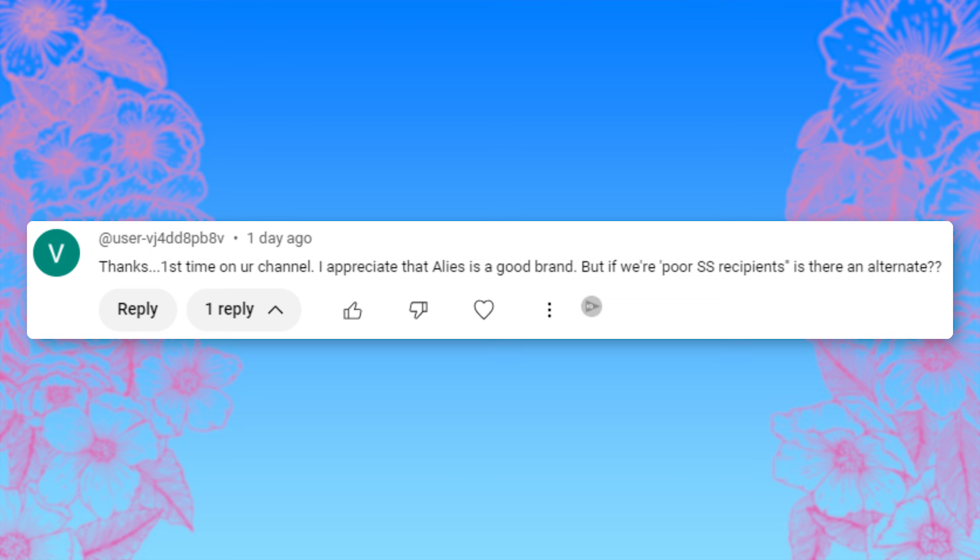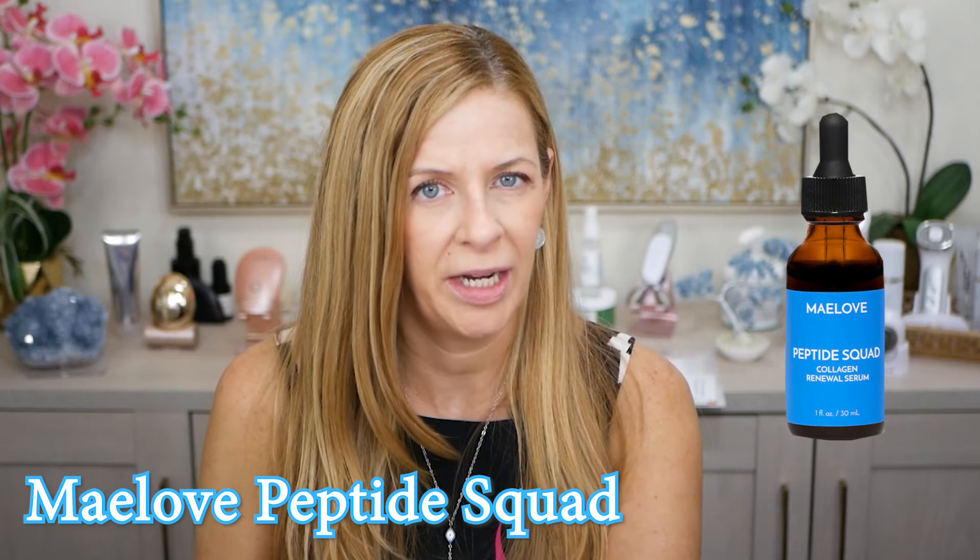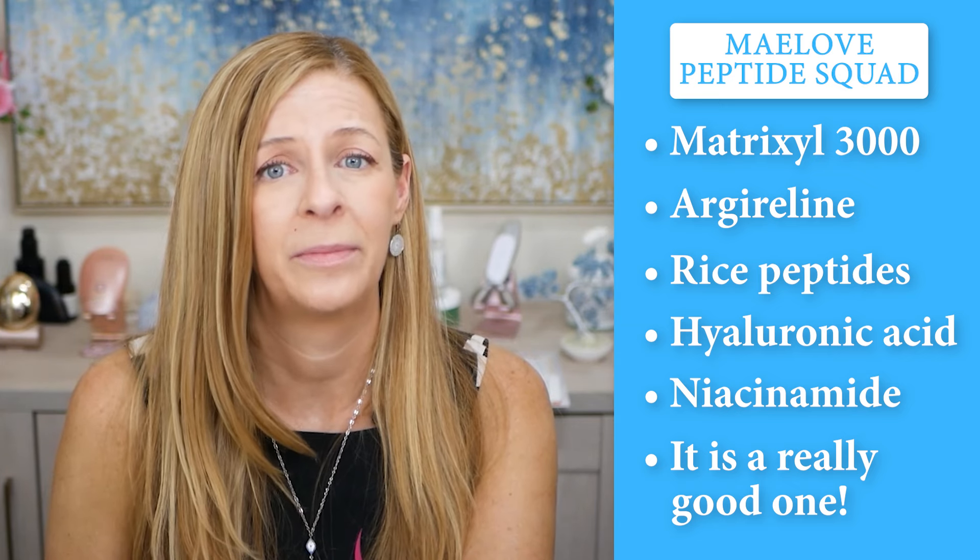The next comment is from a first-time viewer asking about Allies of Skin — whether there's a more affordable alternative. What they were talking about was the peptide formula I love. There's nothing I'd say is a 100% dupe for that item, but check out the May peptide squad, which is packed full of wonderful ingredients at definitely much cheaper — a little less than half the price. It has Matrixyl 3000, argireline peptides, hyaluronic acid, and niacinamide. It's a really good one at about $47, and you can get it on sale as well.